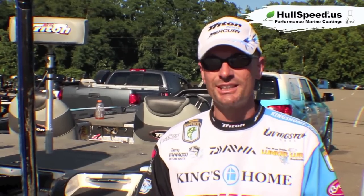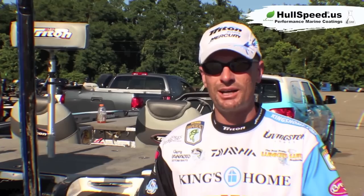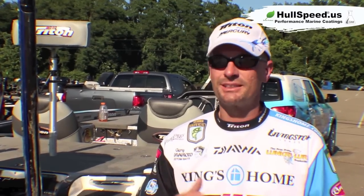My Triton and Mercurys are always set up right. I tweak everything I can to get another mile an hour, two miles an hour, and on a long run it makes a big difference. I'm actually leading this tournament because I was able to pass all the boats yesterday morning in front of me and get to the spot where I'm catching the fish. That's why Hull Speed Coating is a big deal to me.